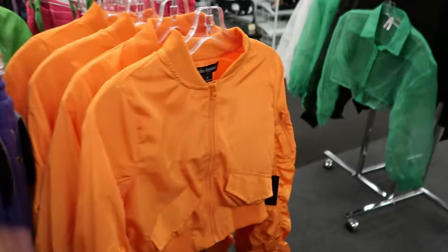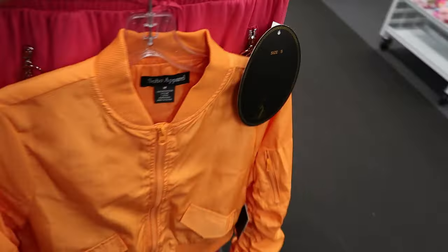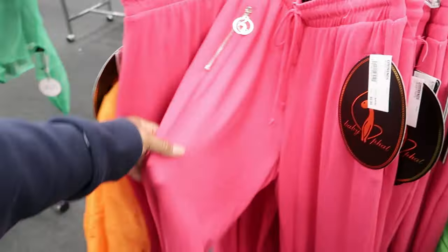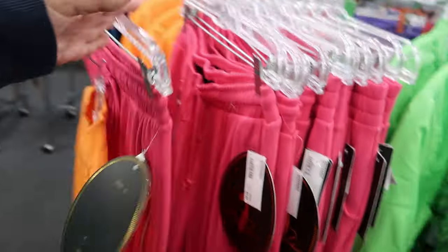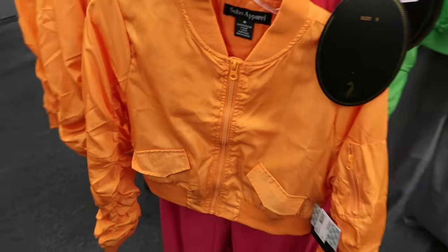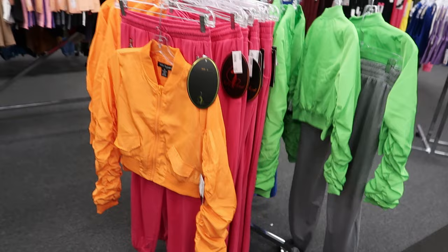I used to have Baby Fat everything — Baby Fat jeans, Baby Fat shoes, Baby Fat purse. These right here are by Baby Fat as well, they just come in pink and they are $9.99. And just to go over these jackets, just in case no one's seen them, they are $12.99 and they come in that green and that orange.